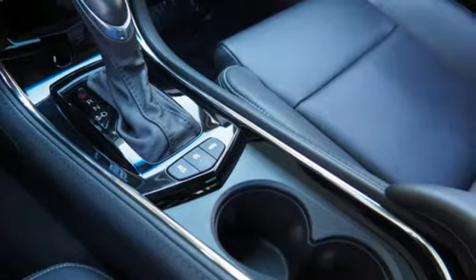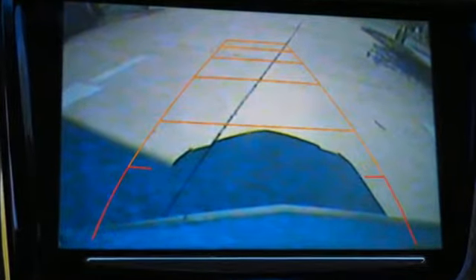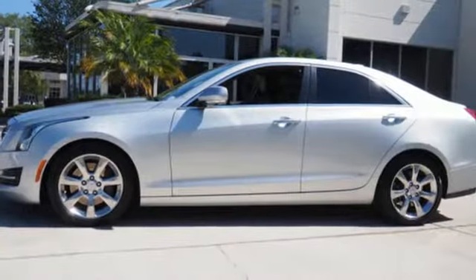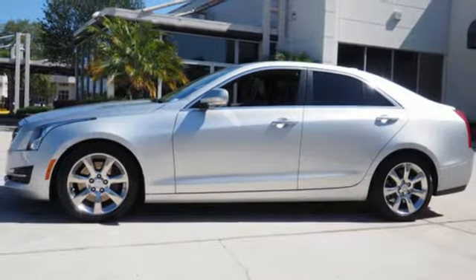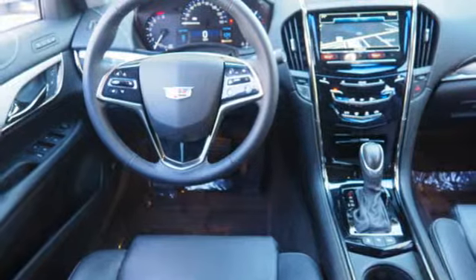And get ready for an impressive combination of features: integrated navigation system with voice activation, dual zone climate control, OnStar 4G LTE Wi-Fi hotspot, and active grille shutters.